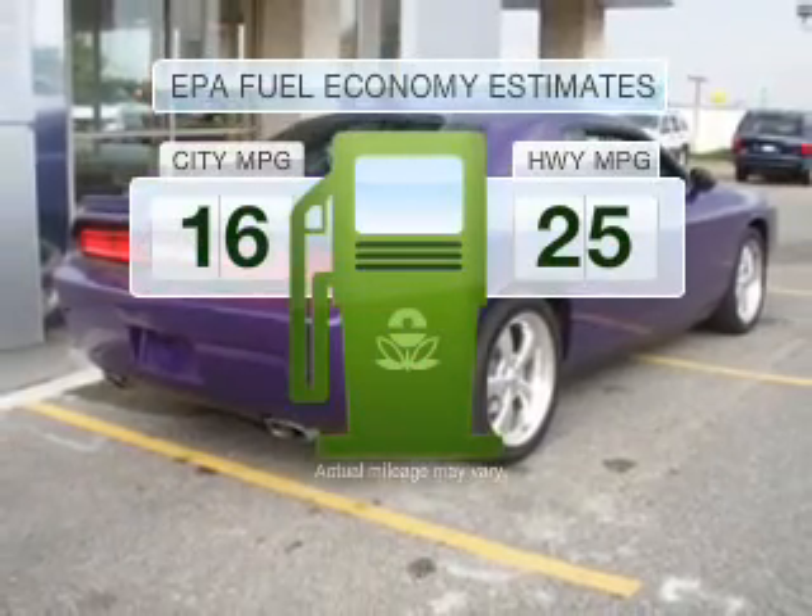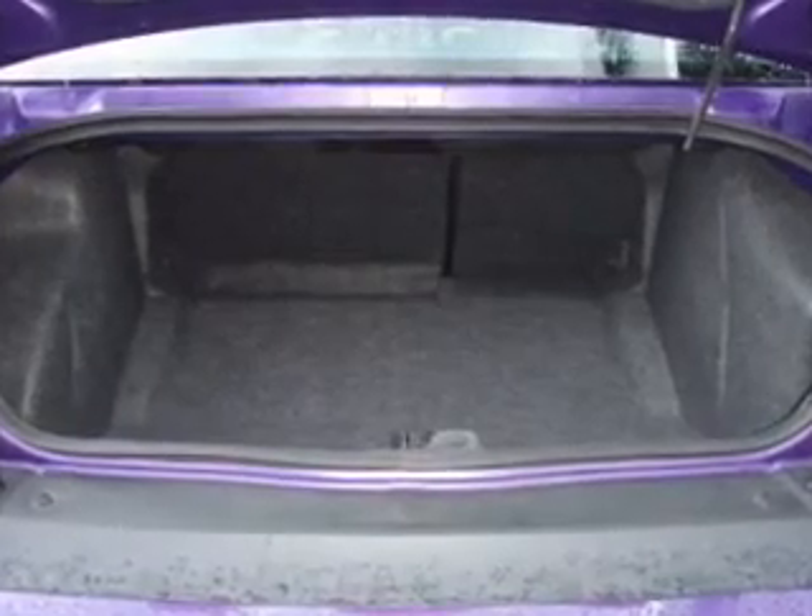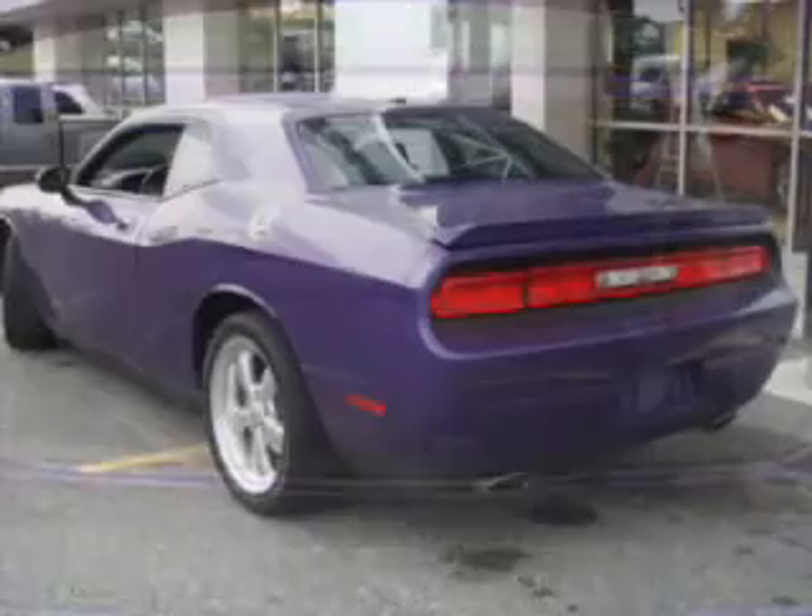In the city or on the highway, you'll spend less time at the pump with this fuel-efficient vehicle. With a powerful 8-cylinder engine that gives you more control with its manual transmission,